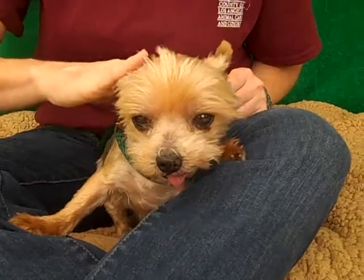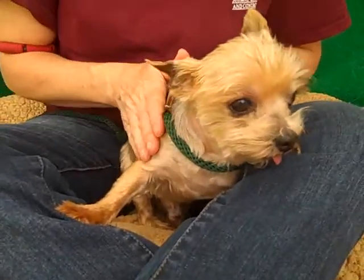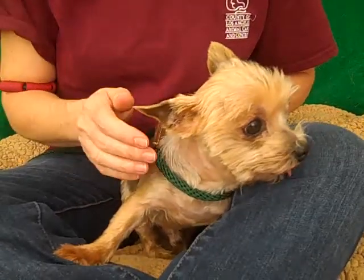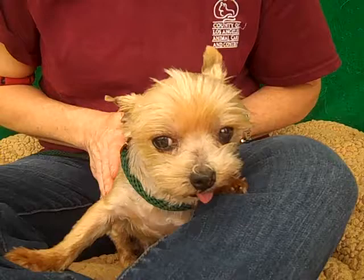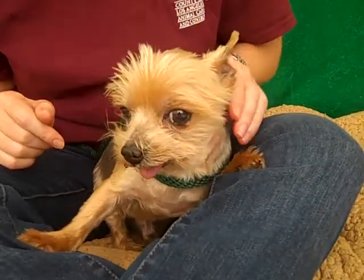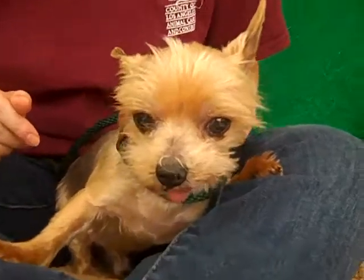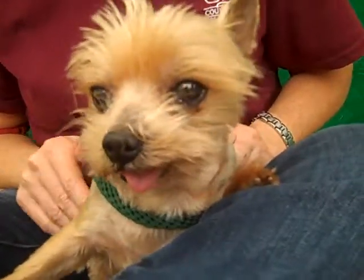I've been gushing over this dog for the last several minutes. He's adorable, soft and cute — he's just ready to go to a new home. He is here and available at the Baldwin Park Animal Care Center, so come on down and check out Lou because he is not going to last long here. Look at that adorable little tongue sticking out. He is so cute. Come and meet Lou — he wants to go home with you.